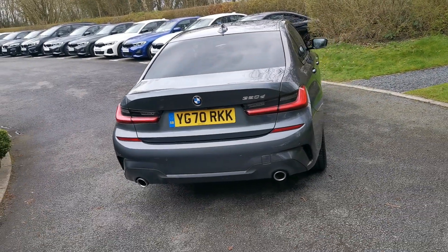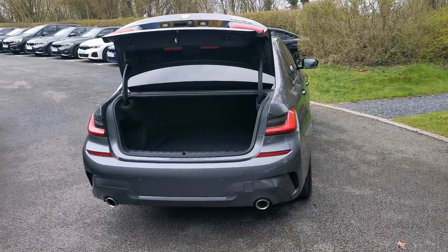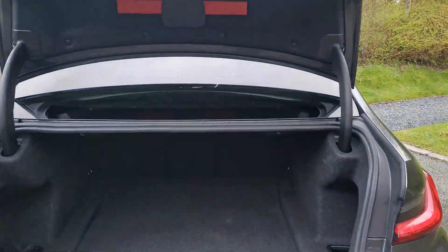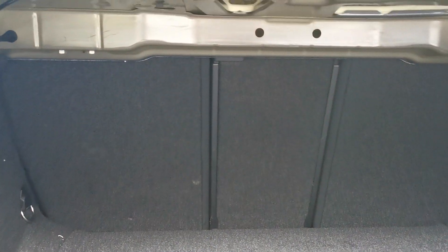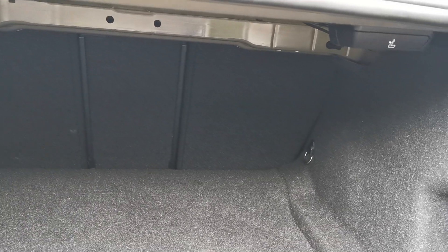Moving into the boot — it's spring-loaded, so you can just unlock it with the key and the boot will rise up on its own. Inside the boot we've got a 40/20/40 split-folding seat arrangement. There are handy levers on the left and right, so you can drop those seats down from the back of the car when loading large items without having to go into the rear of the car.